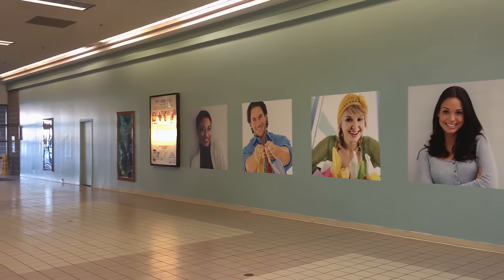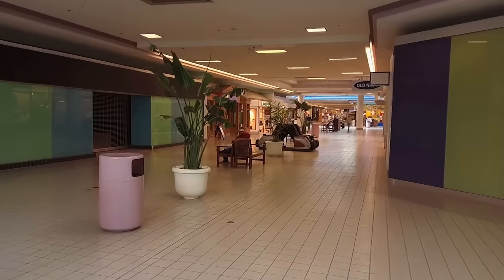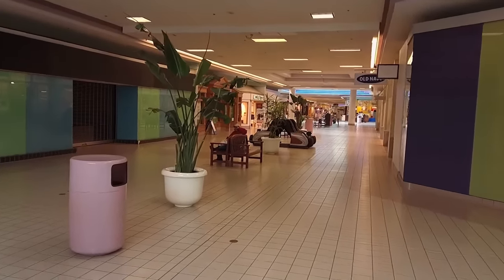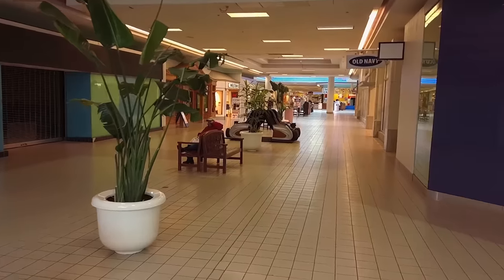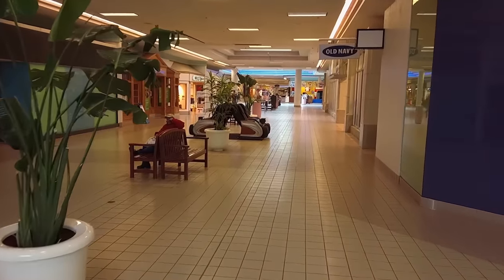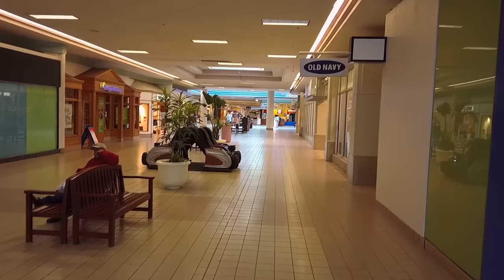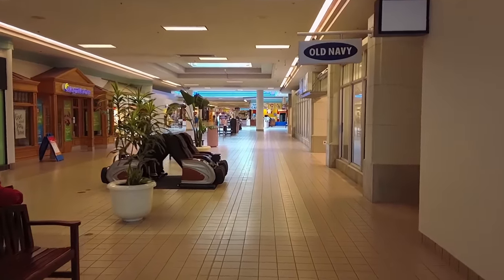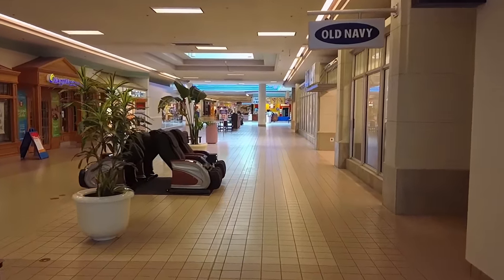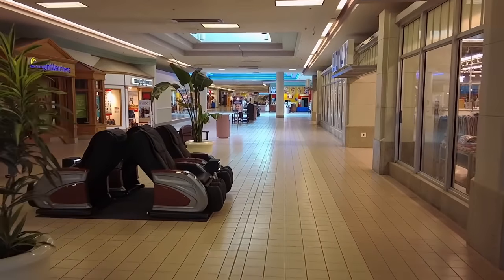The crazy thing about this mall is that where the Kohl's is, it's not very busy. As you head towards the center of the mall is where it gets the most busy — it seems like there's a little more action going on. But then as you head towards Sears, it just goes right down the toilet.